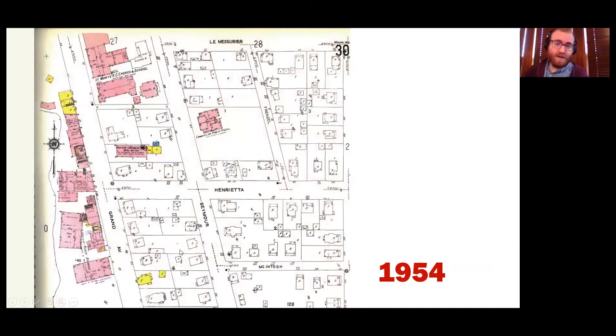Then 1954 is the last year we have. This is just what it looks like. I don't know why they didn't fill in some of these — I think they just left it and assumed it's a wood frame building and didn't want to waste all their yellow ink.